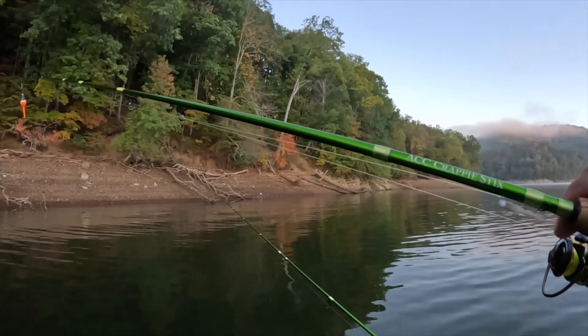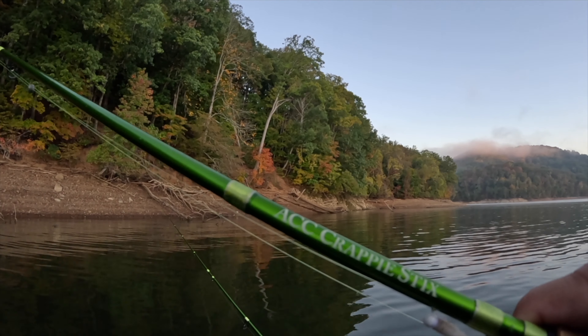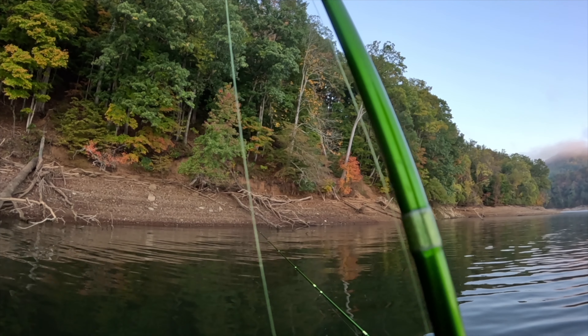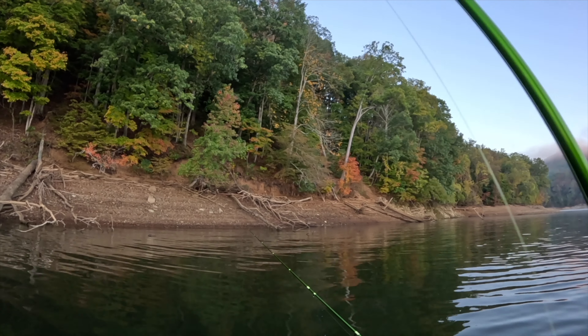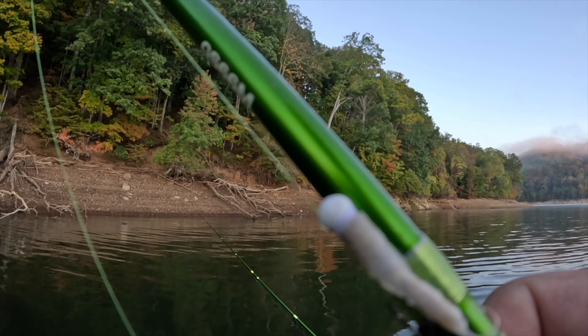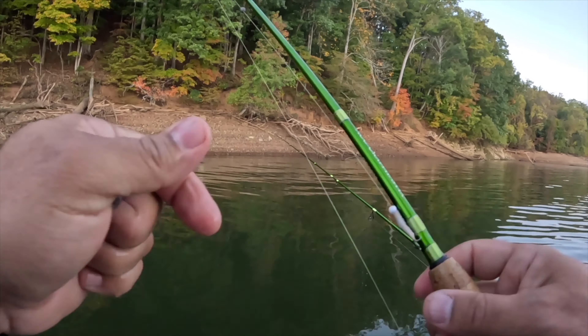All right y'all, here's what we're doing: ACC crappie sticks, six-foot-six pole, Pflueger President reel SP25, Vicious mono high-vis four-pound, tied to a Rock Creek hair jig, and we're tipping it with a minnow.